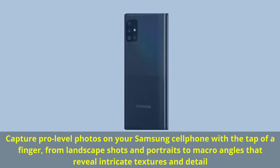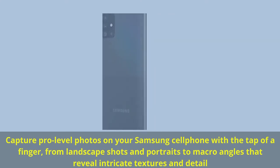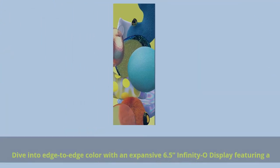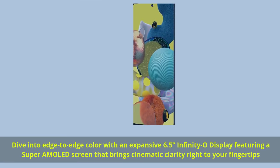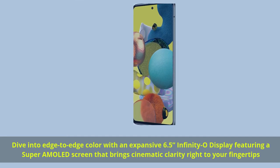Capture pro-level photos on your Samsung cell phone with the tap of a finger, from landscape shots and portraits to macro angles that reveal intricate textures and detail. Dive into edge-to-edge color with an expansive 6.5-inch Infinity-O display featuring a Super AMOLED screen that brings cinematic clarity right to your fingertips.